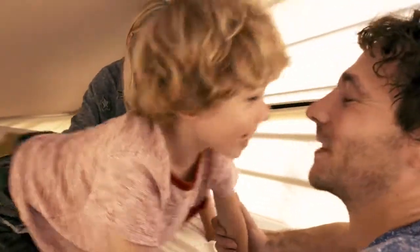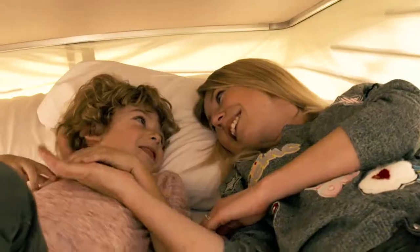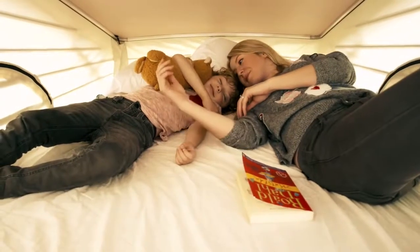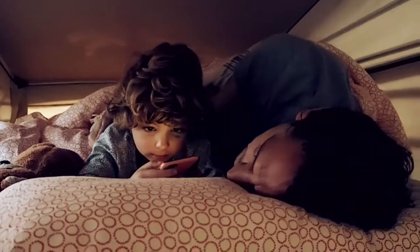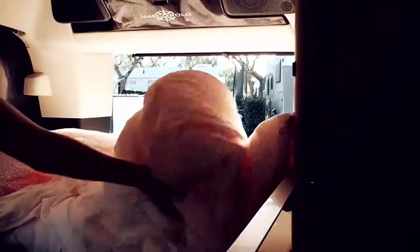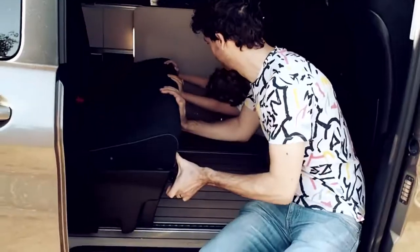The sleeping arrangements is probably the most fun part of the Marco Polo — and probably the best bit of Felix's trip, even though we're showing him all the sights Spain has to offer. He's been super excited that the roof goes up and there's a bedroom he can sleep in. It's very comfortable, it feels really safe — it is like being in a mini hotel on wheels.